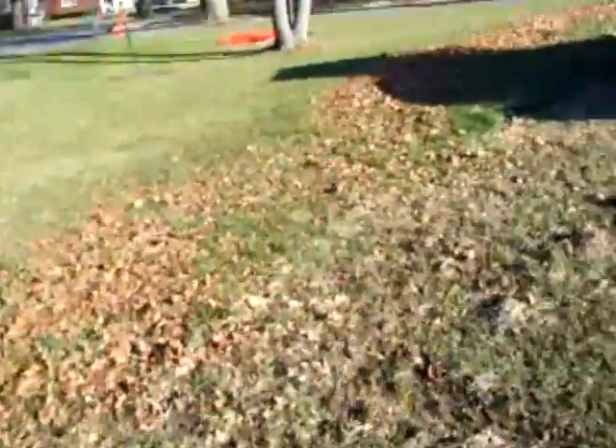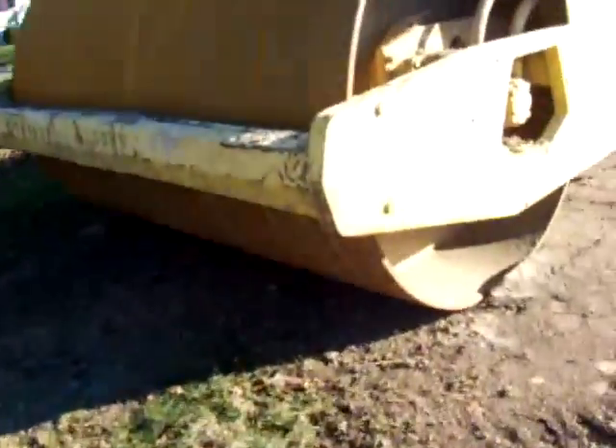I apologize for the light and stuff. I'm not going to complain about the sun.